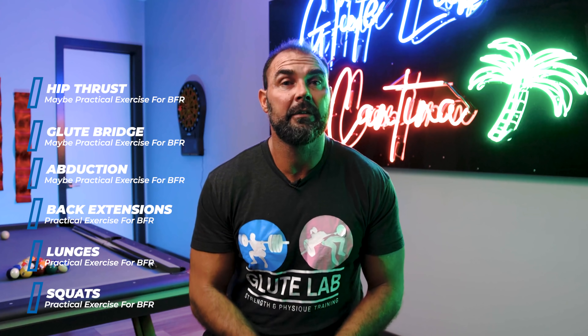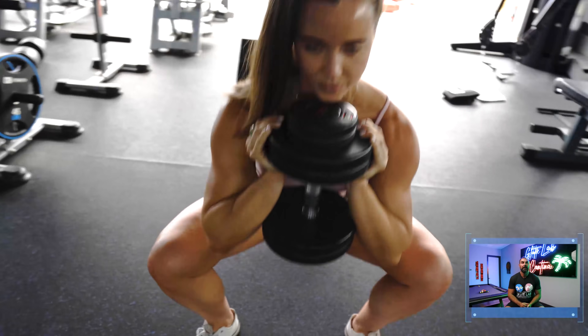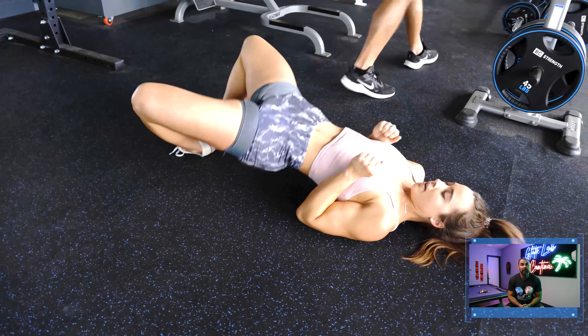Squat and lunge type movements and hinging movements make the most sense with BFR. For bridging, thrusting, and abduction movements, I'm not sure — it can't harm you, but we may find in time that BFR only works with exercises that utilize the quads or hamstrings, which then cause the glutes to do more. I have my client Brian Alexander here to demonstrate exercises in Glute Lab Las Vegas, and she got a huge pump with them.